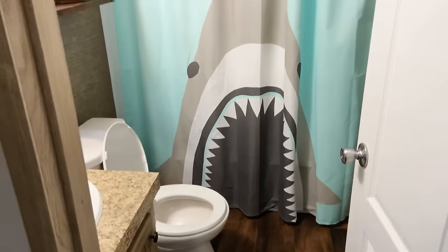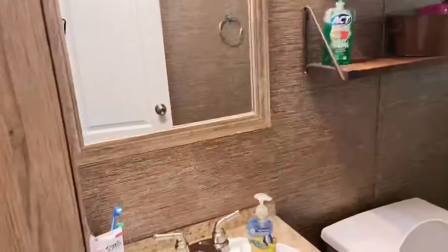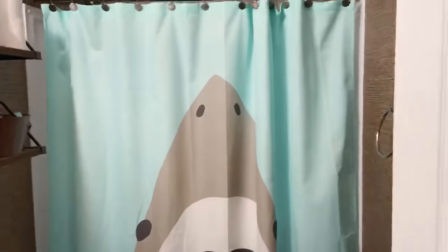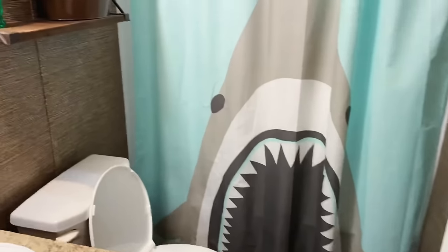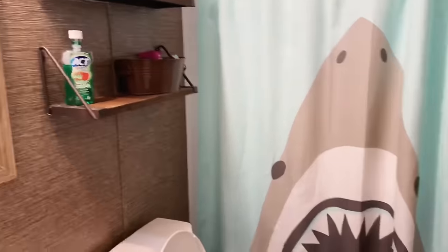This is the boys' bathroom. It's pretty small, but it's got everything that a bathroom should have. You're not really doing too much in the bathroom besides showering, using the bathroom, and brushing teeth — so it's good for them.